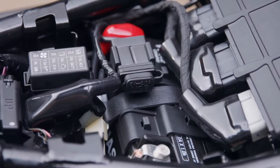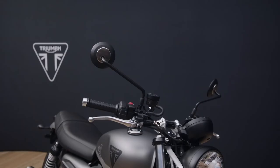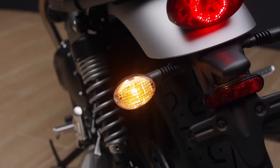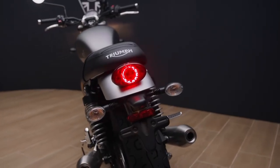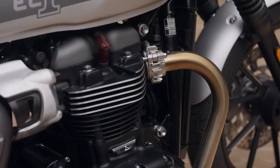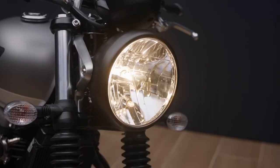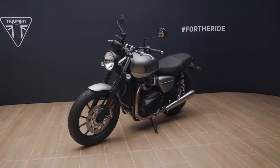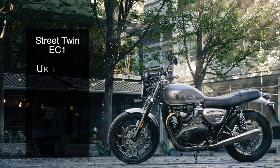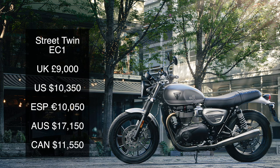There is a huge array of 120 optional accessories available for the Street Twin EC1, including a matte silver ice fly screen to complement its unique paint scheme. These Special Edition models are available for one year only — so while they are not limited in numbers, they are time-limited, adding an air of exclusivity. Prices for the Street Twin EC1 start at just £9,000 in the UK, including the two-year unlimited mileage warranty.